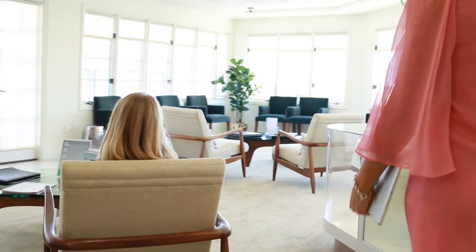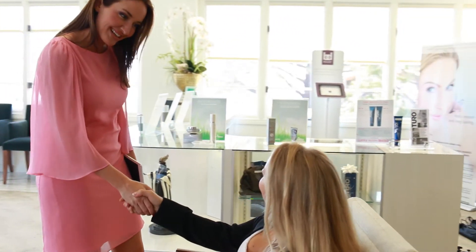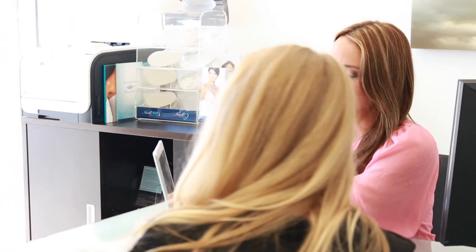We now see Cassie, the patient coordinator, welcome Ashton into her consult room. The first thing Cassie shows Ashton is her simulation, as she knows this will get her excited. Cassie stresses that the simulation is not her actual result, but rather an idea of how she looks without the symptoms she shared with us. Ashton is in shock.